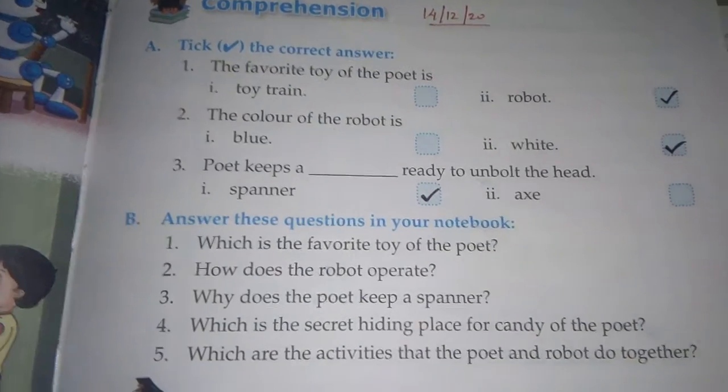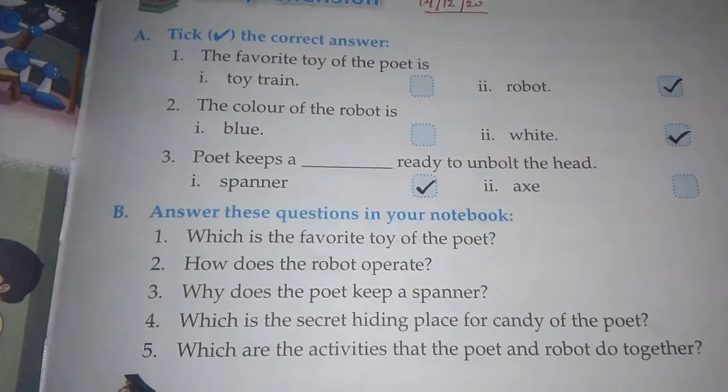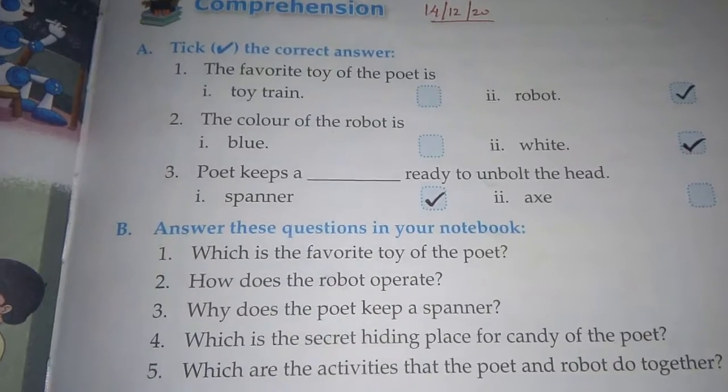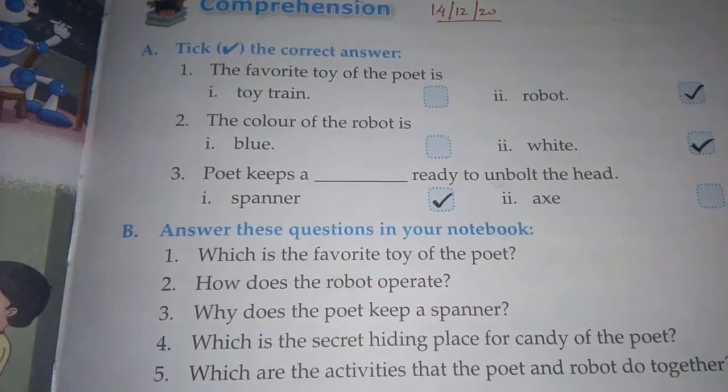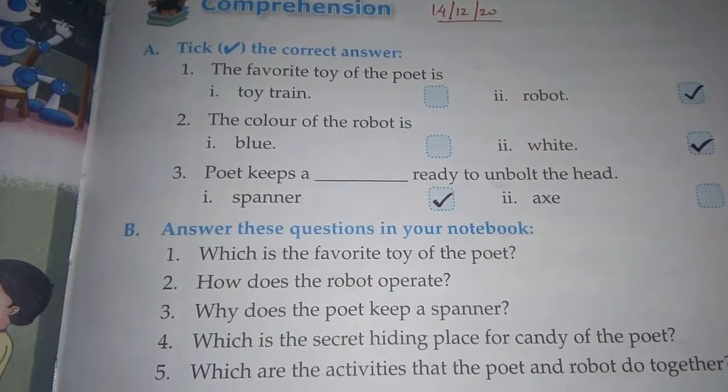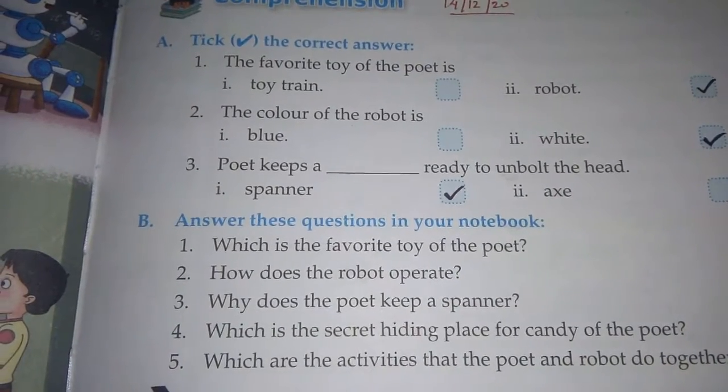A warm good morning to all of you. I hope everybody is safe and healthy. As you know, we have completed our lesson 1 in English. Today, we will discuss the comprehension part. So, open page number 9.